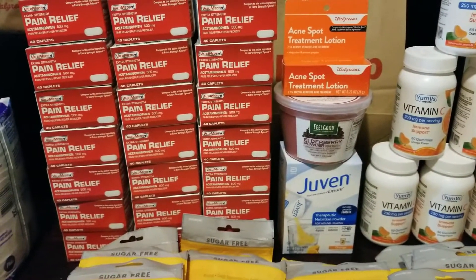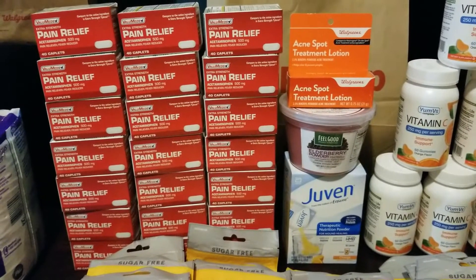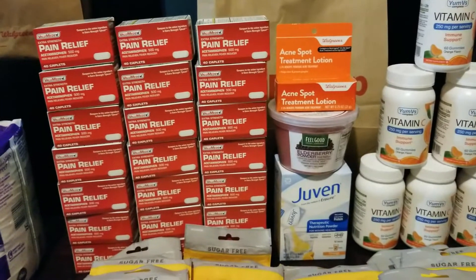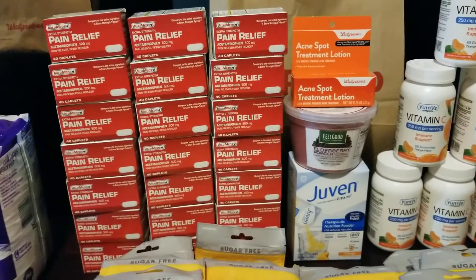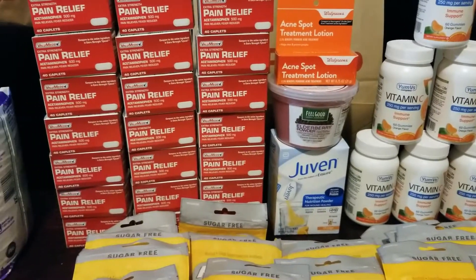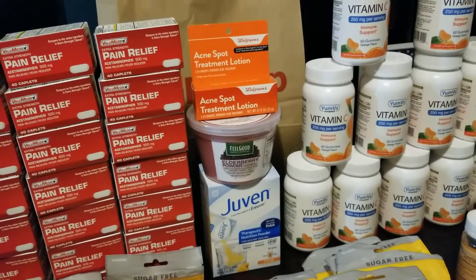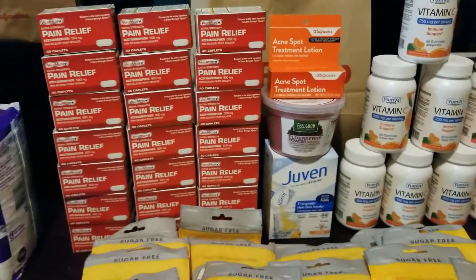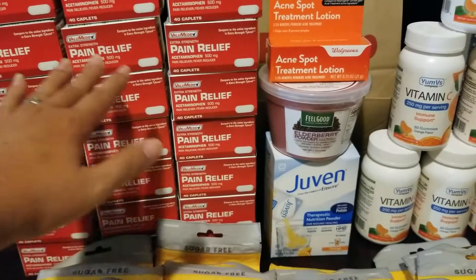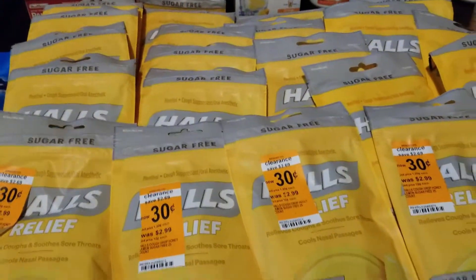Even though I don't get money back on these, these are things I know we can use later, so I feel like I save more money by getting them right now. Next, that's all I found in the clearance today — more of these, actually a lot of these, 18 pieces, and this tree stuff, and a few more of these.